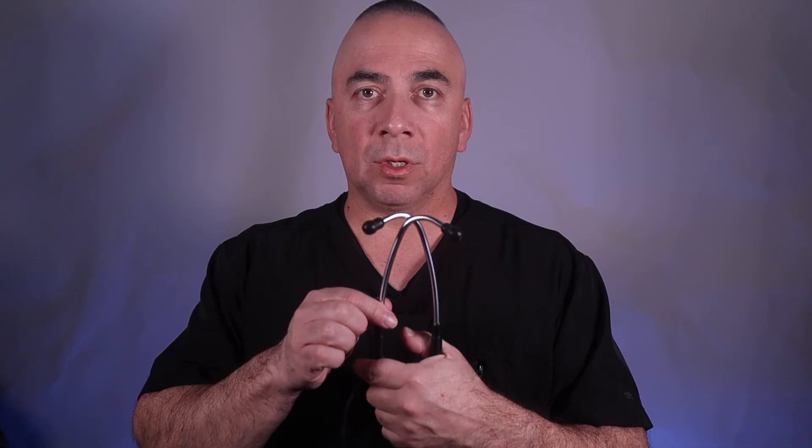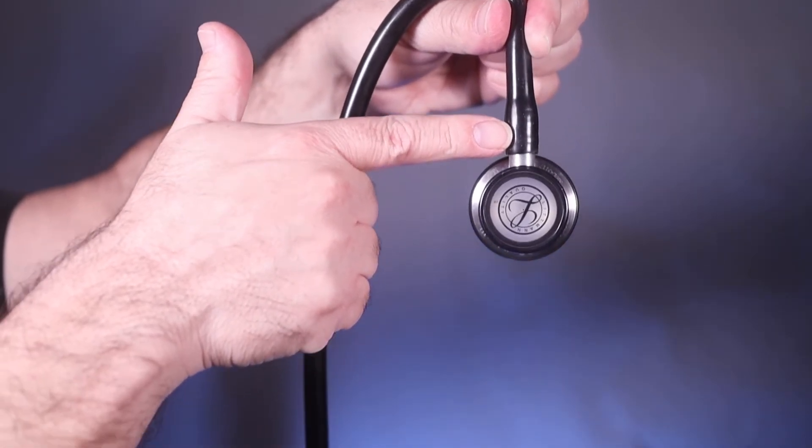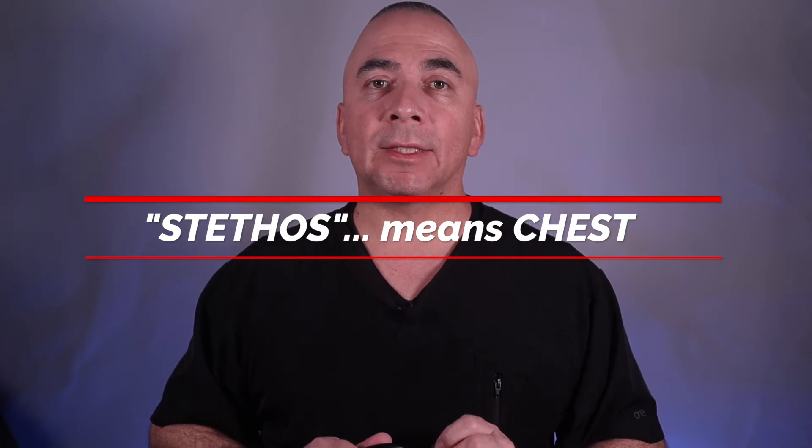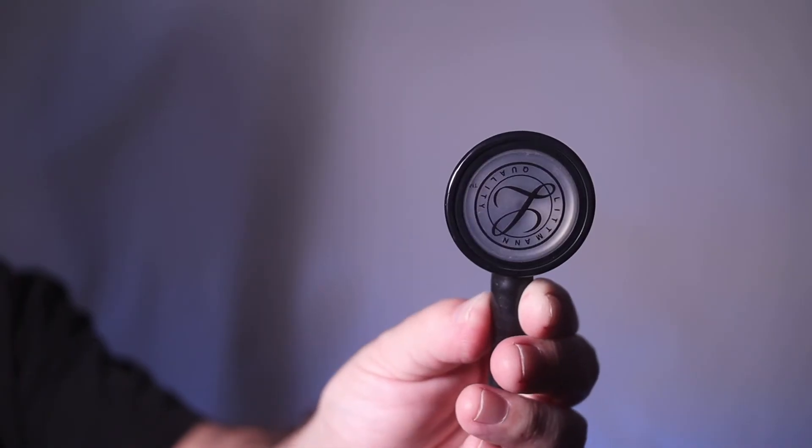Next, we have the tubing of the stethoscope, which transfers the sound or frequencies to the ear tubes, ultimately to the ear tips, then to the ear canal so a person can hear what they are listening to. The tubing connects to the stem, which connects the chest piece to the tubing. Interestingly, 'stethos' actually means chest, so it makes sense that this is what the stethoscope is designed around.